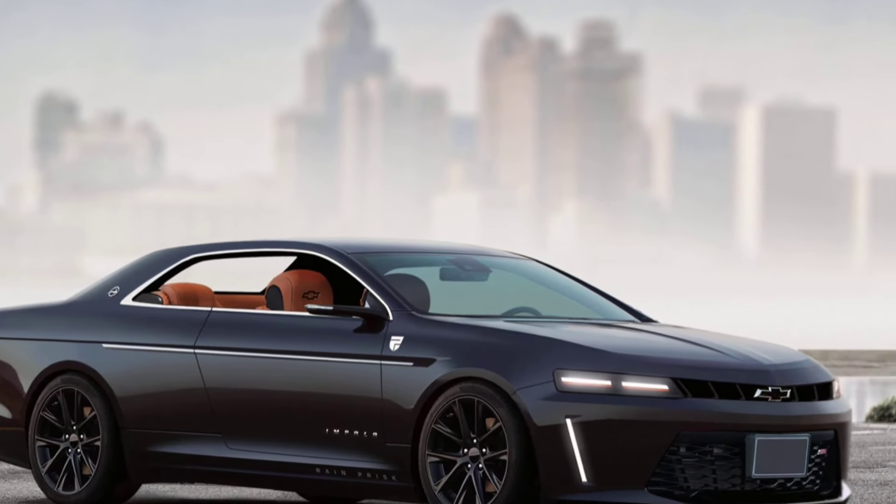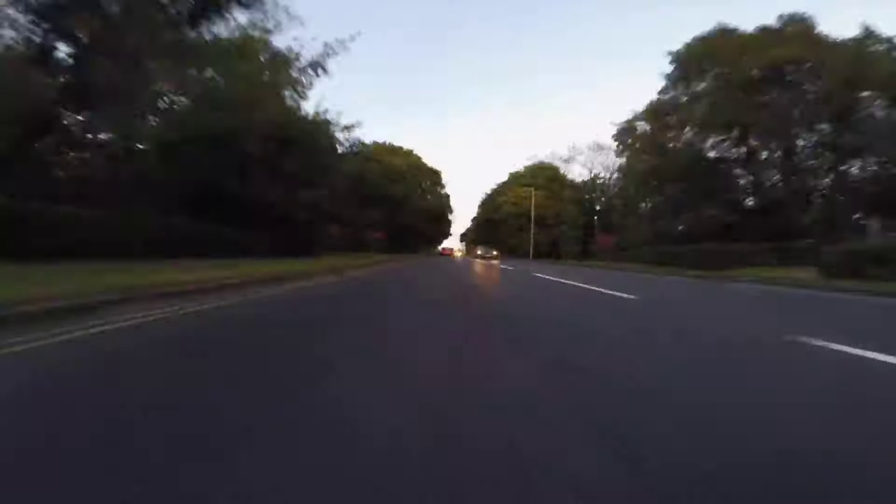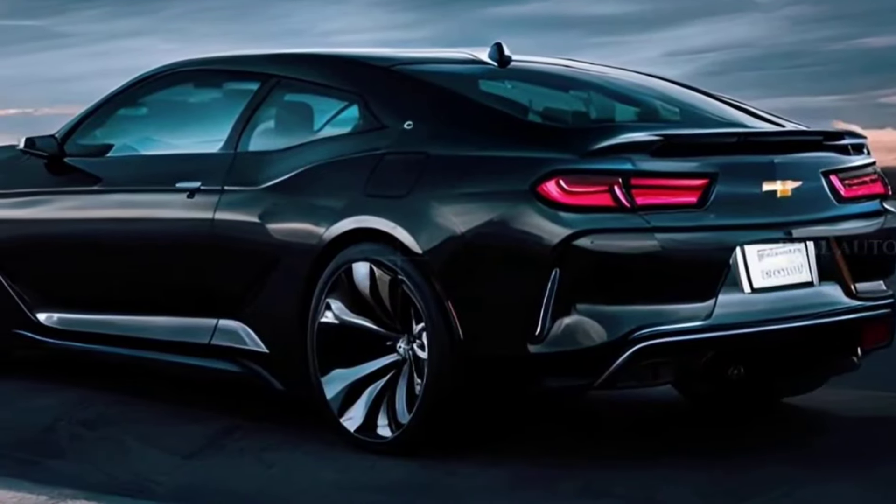Fuel economy: not yet available. Price: not yet available, but the current generation Impala starts at around $28,000.